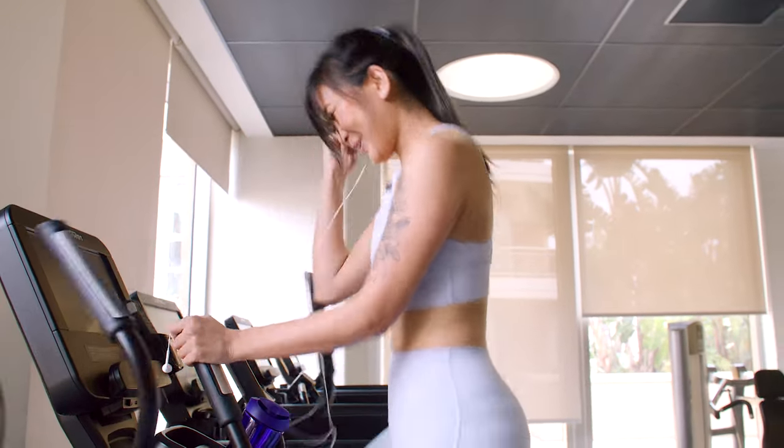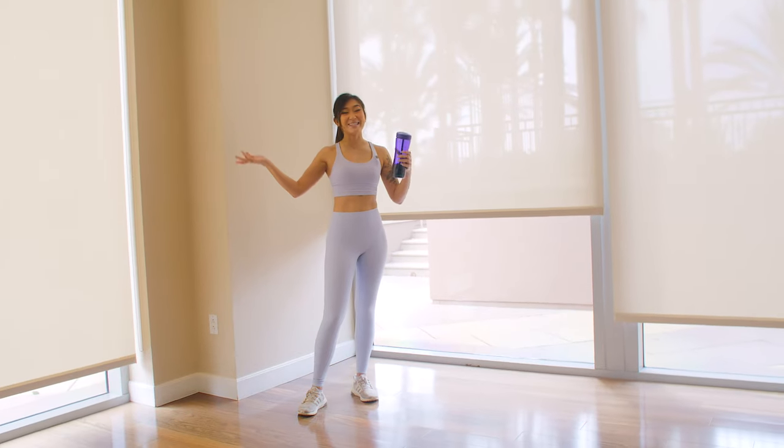Good morning, guys. Today we're here at my home gym and I'm super excited to be taking you through my training program for what I do to prepare for a race.